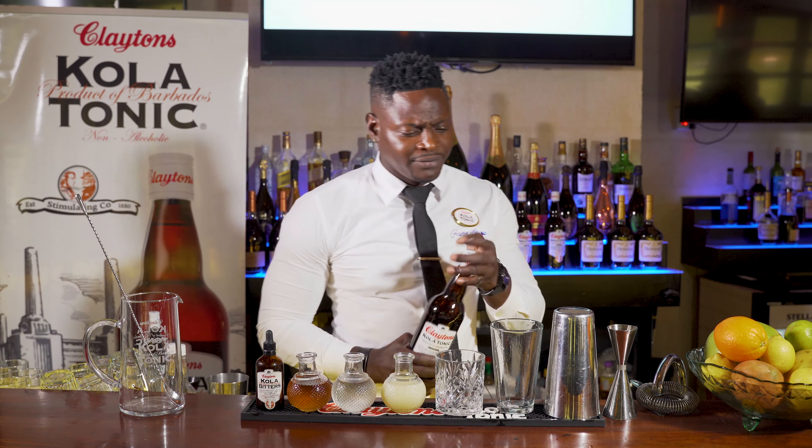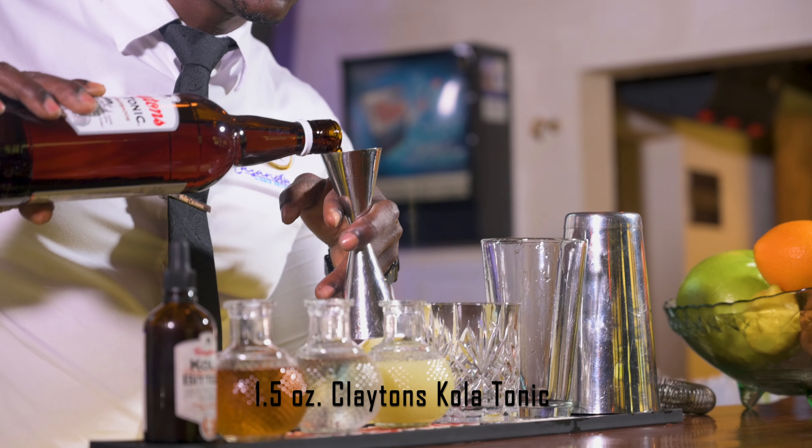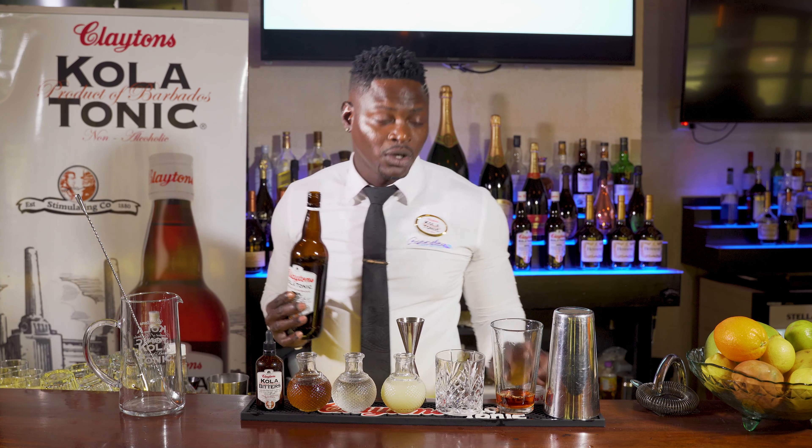So we have an ounce and a half of Clayton's Colatonic — Clayton's Colatonic made right here in beautiful Barbados, originally birthed in Battersea, London. We have good old Barbados dark rum, because you know Barbados is the home of rum, but it's Colatonic today.